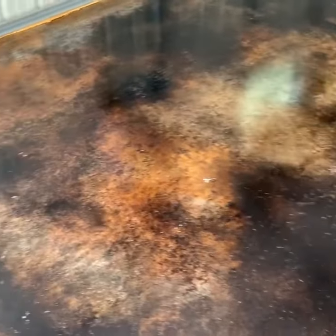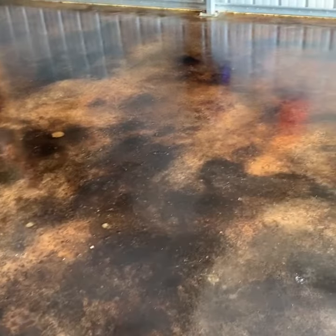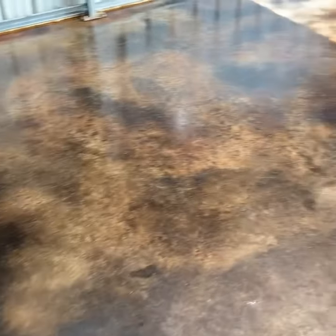We put a hint of umbra in it to give some highlights. You can see it turned out really nice. This customer is really happy with this. We're putting a brand new stainless steel refrigerator in here, some new racks and lockers — this is going to be a really nice man cave.